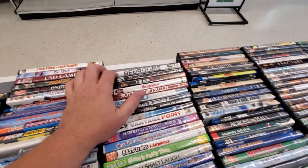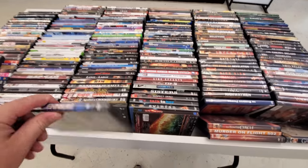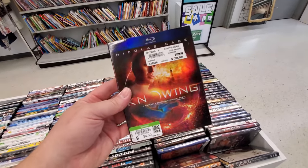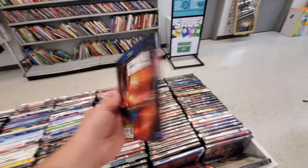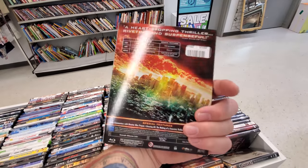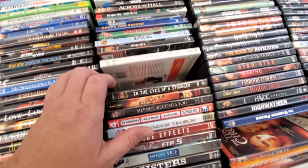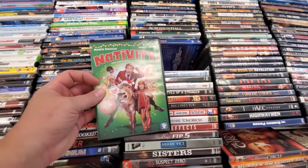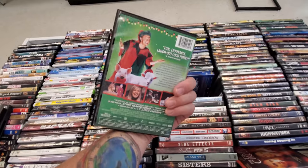Fear X — never heard of that one. Millennium — I think I heard that one was not very good. Oh my god, Knowing. This is one of the only movies I ever walked out of the theater when I went to see. It was absolutely horrible. Something Good. Born Supremacy. Nativity — I've never heard of that one. Looks like it might be kind of funny, but nah.